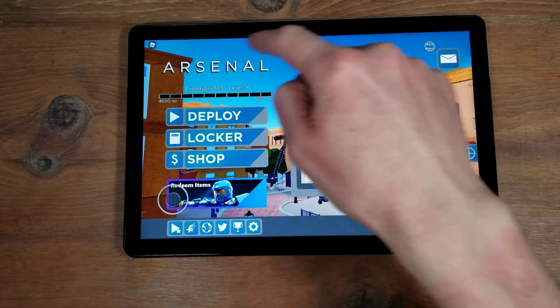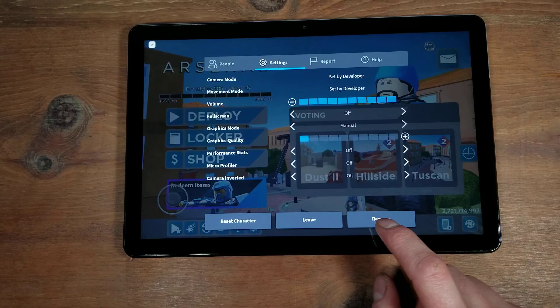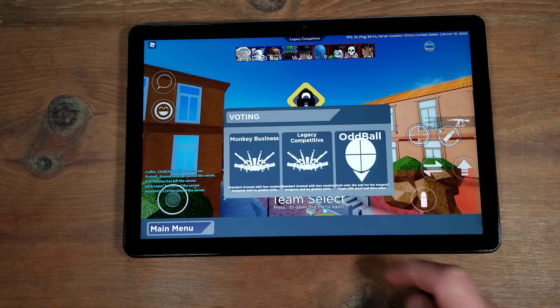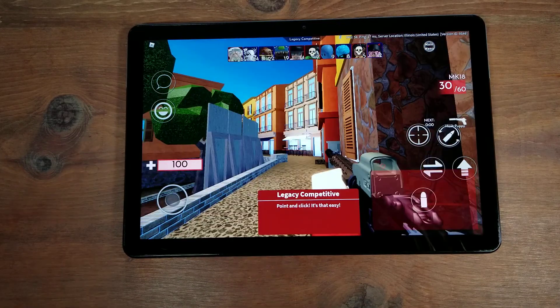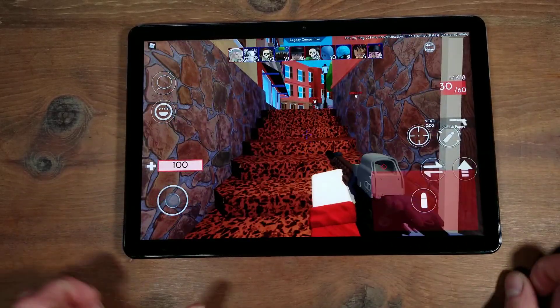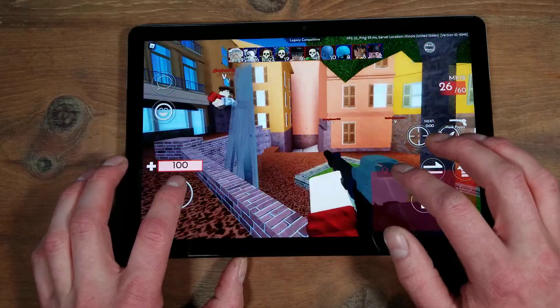All right, here we are at Arsenal. You can see it is running and I should mention you can use the keyboard that comes with this Chromebook with the Duet. However in Arsenal you cannot shoot with it — you still have to touch the on-screen controls. But you can hook this thing up to a Bluetooth mouse. I usually use a Microsoft Surface mouse and it works excellent with tablets, and with this Chromebook it should work very well. I definitely recommend getting a mouse — I'm just not doing very well with on-screen controls.